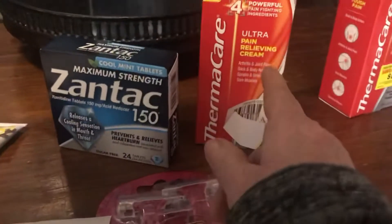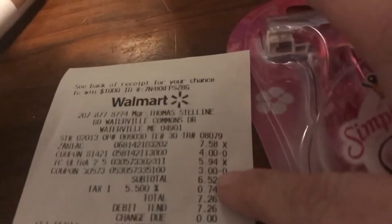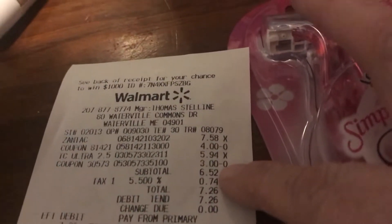This is the Ultra Pain Relieving Thermacare. Ibotta is giving you $2 back. I had a $3 coupon making it $2.94, and I got back $2 from Ibotta making it $0.94.